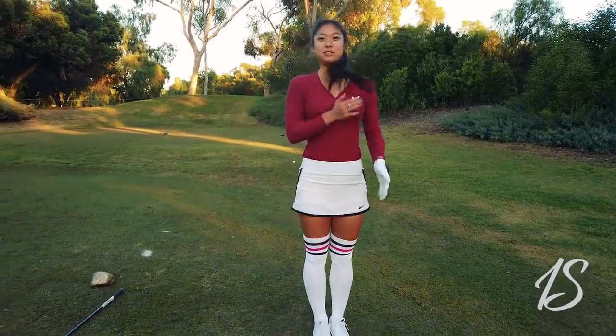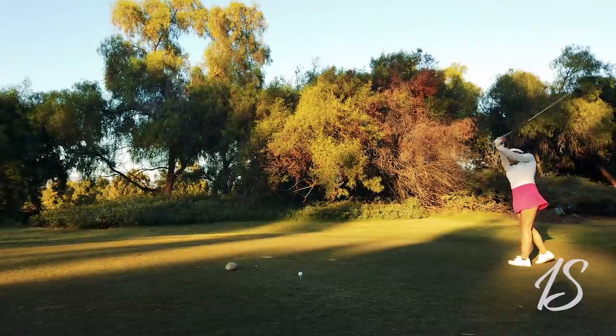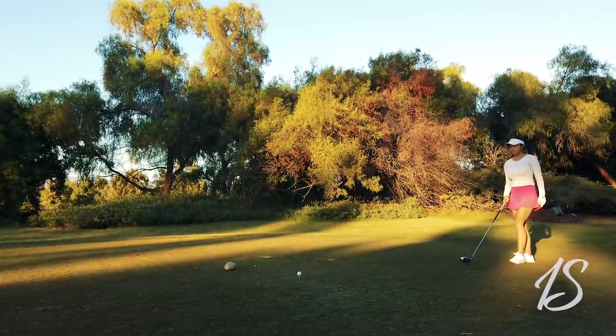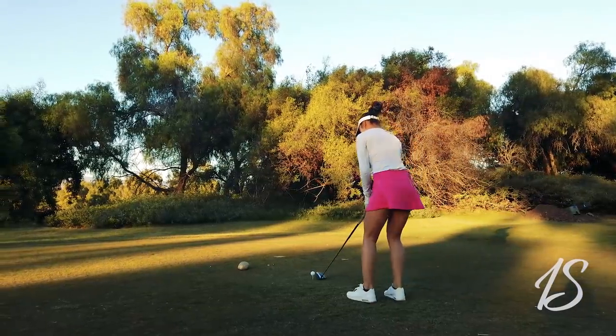All right, you're ready to go. So she is 371 yards out, so she's going to take a drive.